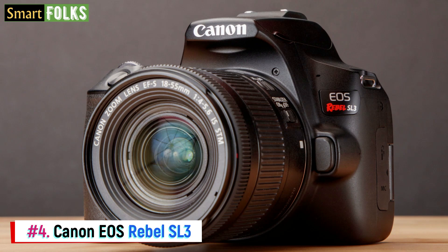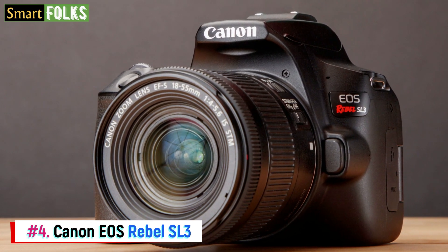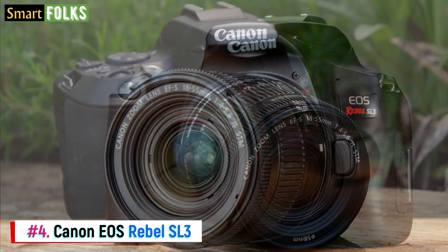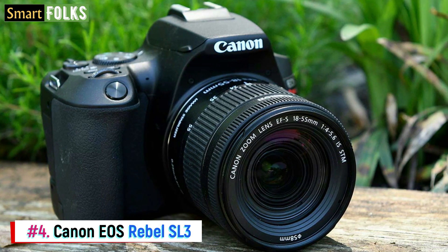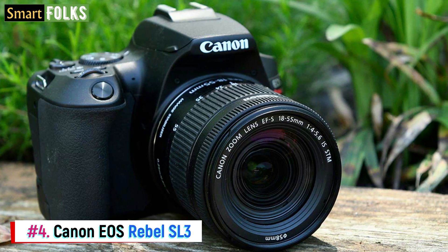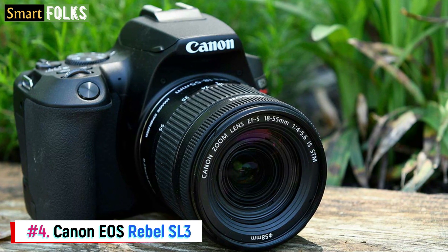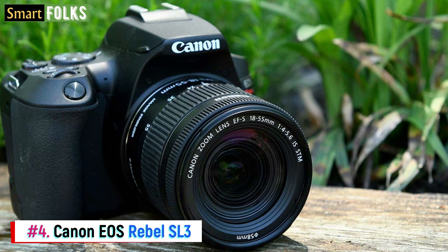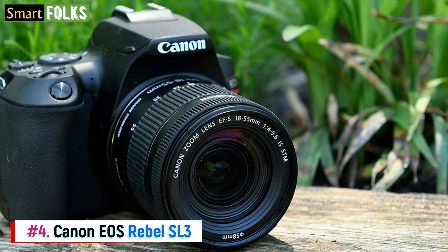With a crop, it can record 4K video at 25 frames per second, and the 24.1 MP sensor produces images with high clarity. Because of the 9-point AF system's reasonable speed and accuracy, you can concentrate on objects and take natural, candid pictures with ease. While it may not be the best option for fast-paced action scenes, it works well for everyday travel photos. Bright light is no obstacle for the 9-point focusing system on the SL3, which also has an optical viewfinder. Live view provides much more precise and fluid focusing.